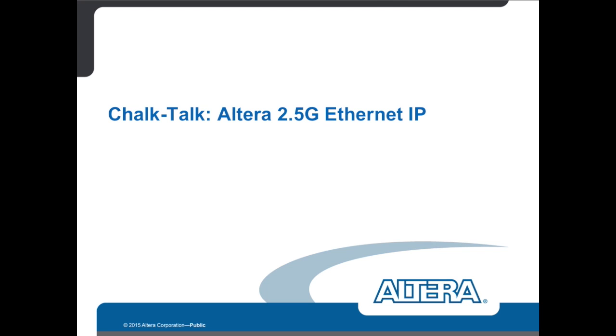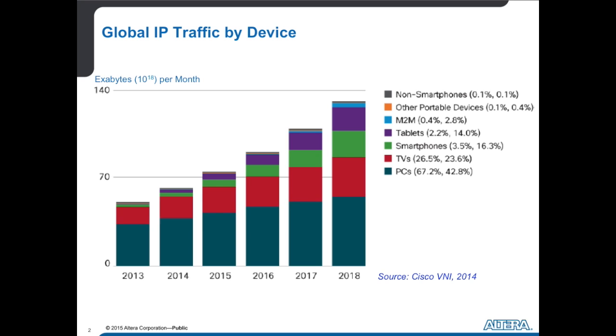It's really about a different use case. The 400 gig and 100 gig space is all about communications companies. Two and a half gig Ethernet is really about people — people using their mobile phones and tablets to do everything. You can see that with this graph, which shows the amount of IP traffic being used by any device. The green, purple, and blue are all mobile uses of traffic, and it's growing quickly, rapidly, exponentially. That's why two and a half gig Ethernet is important.